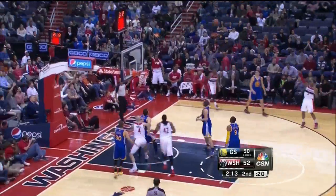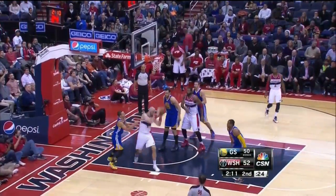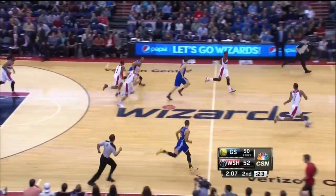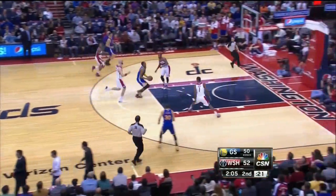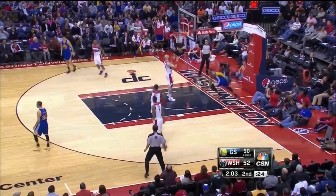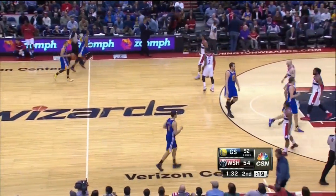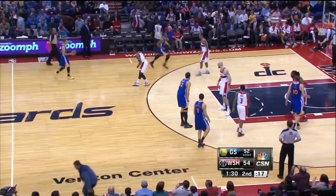Bradley Beal, open three — the owners are fortunate. Court top sent away by Bogan. Iguodala to the cup — 20 points off the Washington bench.